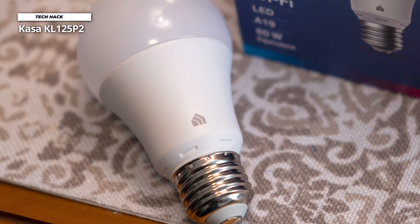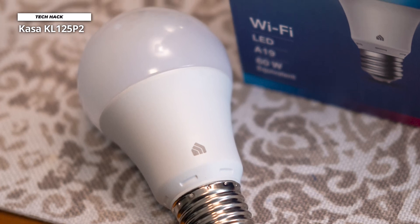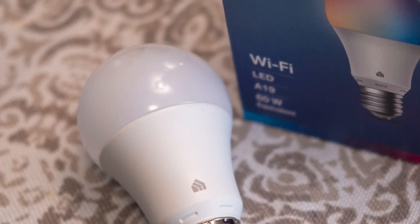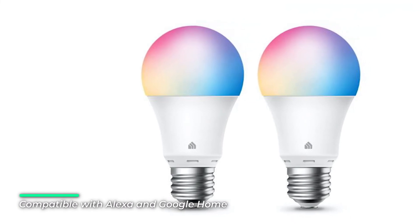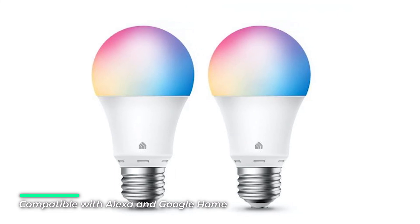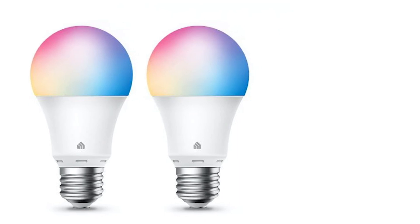But like many budget-priced color smart bulbs, the KASA Smart KL125 has its downsides, including a lengthy Wi-Fi setup process. Tapping the bulb in the KASA app takes you to an attractive screen with a large power button, five shortcuts along the top, and three tabs at the bottom. Tap the power button to toggle the bulb on and you'll get four more tabs: power, brightness, white, and color.